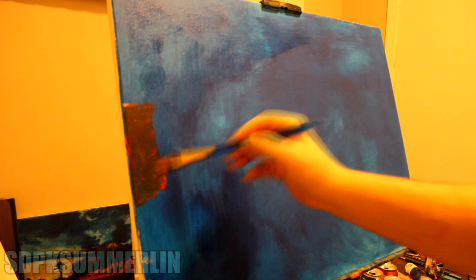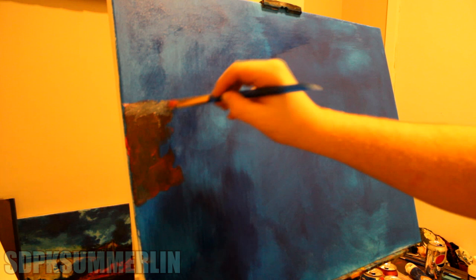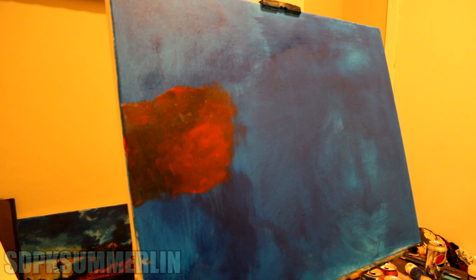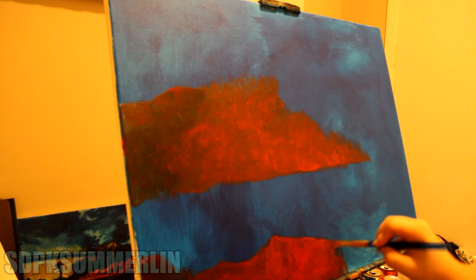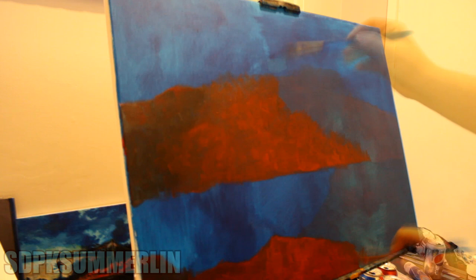I'm going to cut straight to the chase on this one. A majority of this video is actually me painting the background and not actually painting Ivysaur. So to help keep you entertained while I paint the background, I figured I could lay some Pokémon facts, knowledge, and lore on you about Ivysaur. We're going to go straight to the Pokédex and pull it straight from there.